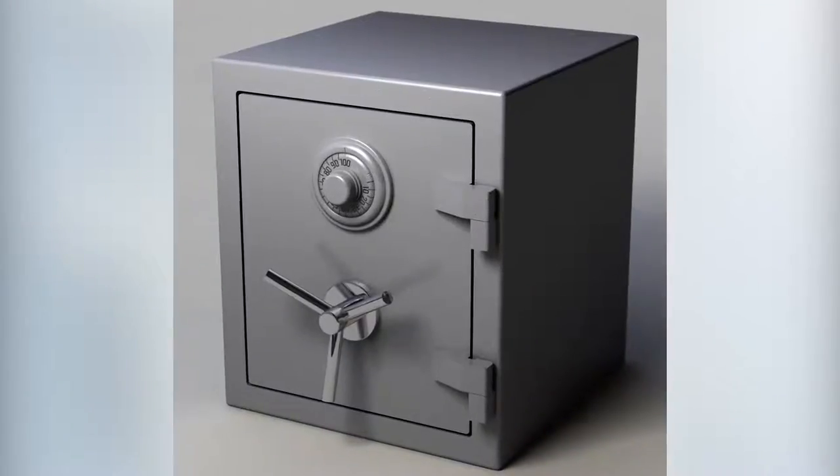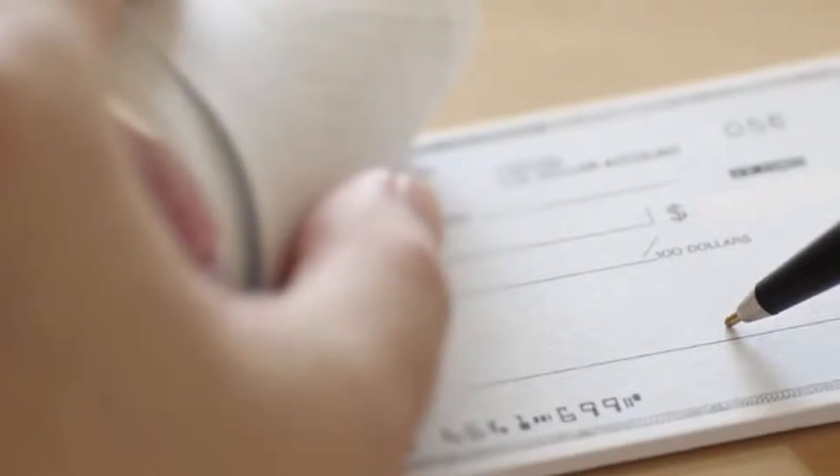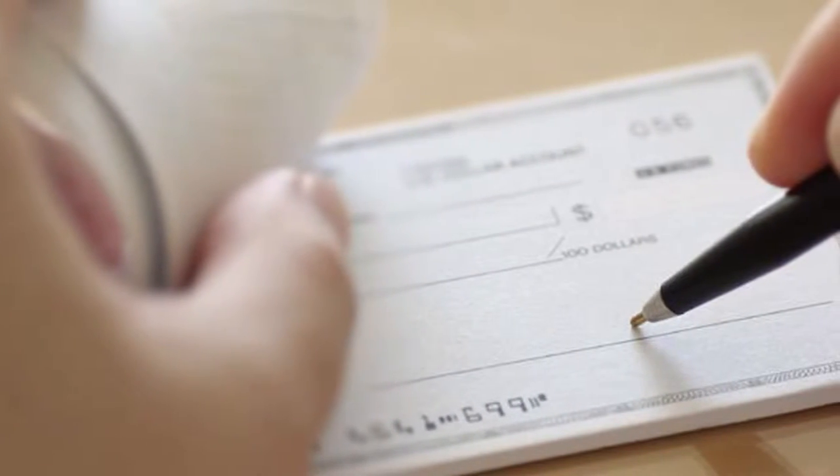Number two: get your checkbook stored somewhere safe at home. Again, it's about security, and besides, how often do you really write a check anymore? I think I've forgotten how.